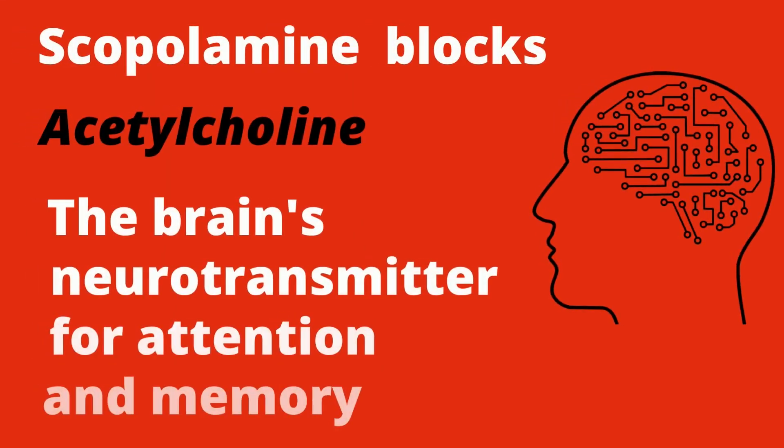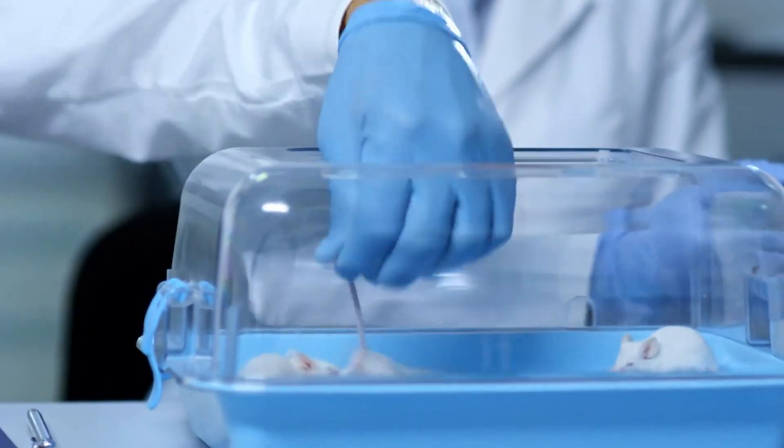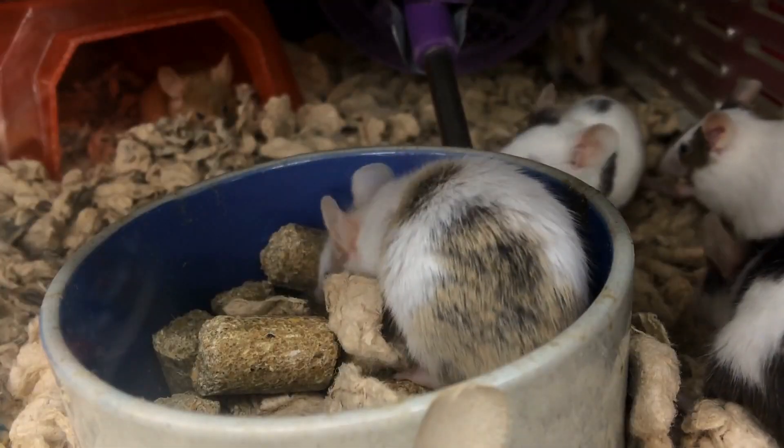Scopolamine works by blocking acetylcholine, an important neurotransmitter in the brain responsible for attention and memory. Hyoscine works so well at preventing memory formation that scientists use it in lab experiments to induce amnesia in rats and mice.